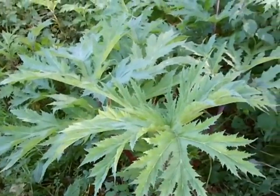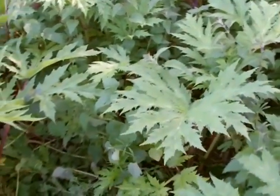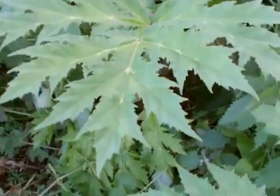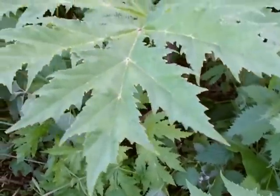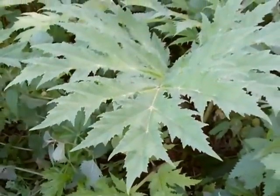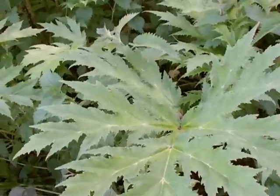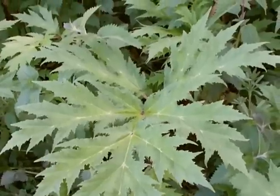It has a similar shape leaf to hogweed, but they're always far more pointy and serrated at the edges. The individual lobes are quite sharp-pointed, whereas the common hogweed, although a variable species, will often have rounded lobes, nowhere near as deeply divided as the lobes on these leaflets.